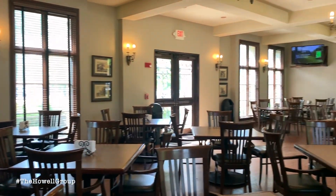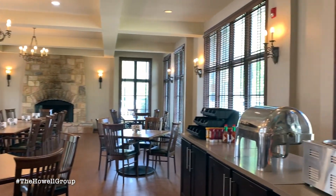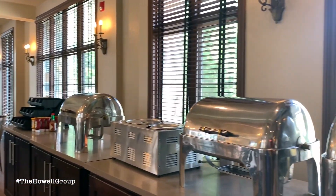We're in the Fireside Grill now. Hal, tell us a little bit about this. The Fireside Grill is available to really everyone who comes out to Ballantrae — the neighborhood and the customers that play here. We serve breakfast and lunch, and lunch continues into the afternoon. We have a wonderful Saturday morning breakfast buffet.